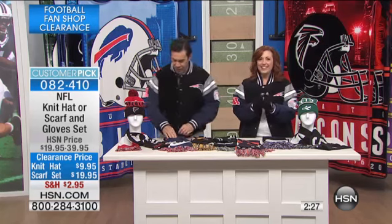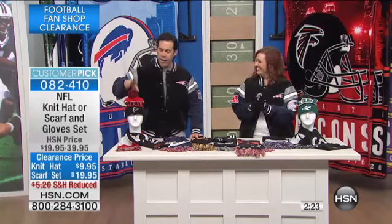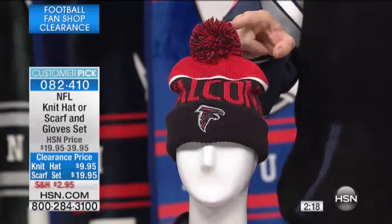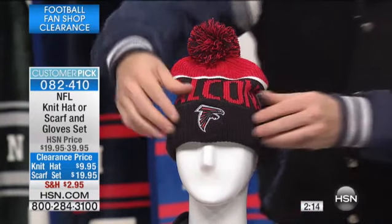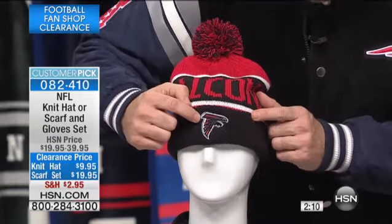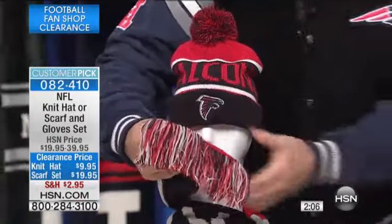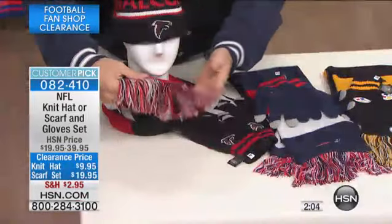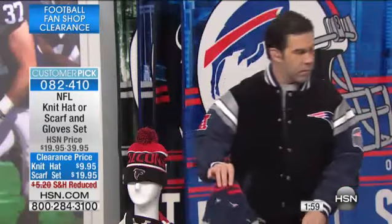Having lived in Minnesota, you learn to rock the pom-pom on top in your team's primary colors. You're very confident in your manhood with the pom-pom! Look — you've got your Falcons logo on the front. If you get the scarf combo with the gloves, it's got the frills and tassels on it. It's a great way to stay warm and love your team at the same time.